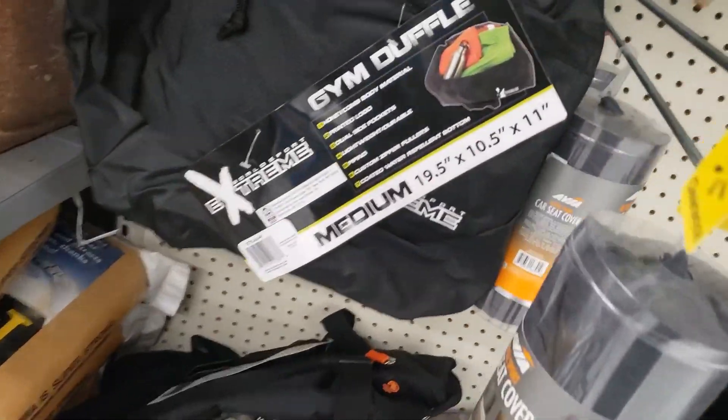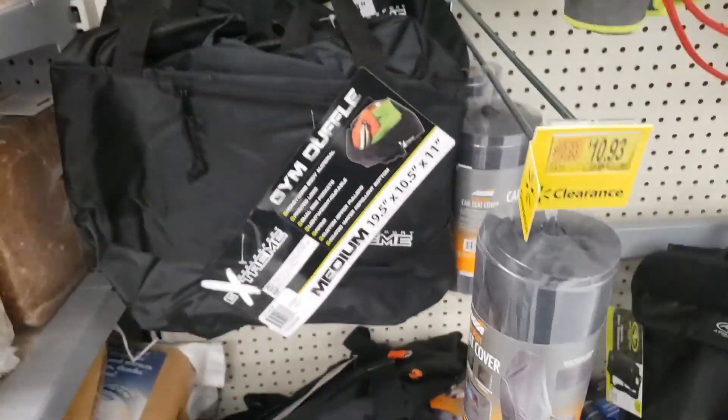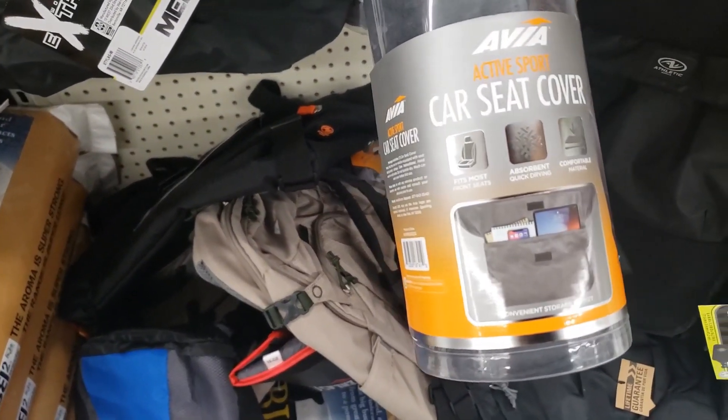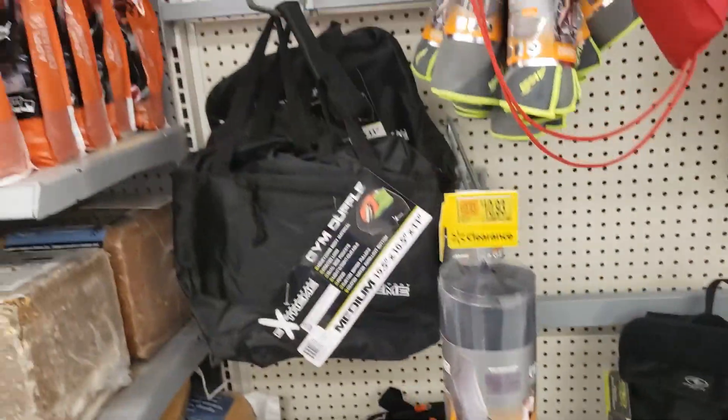What is this? The duffel — gym duffel bag y'all — for $9.66. Car seat covers for active sports. Yes!